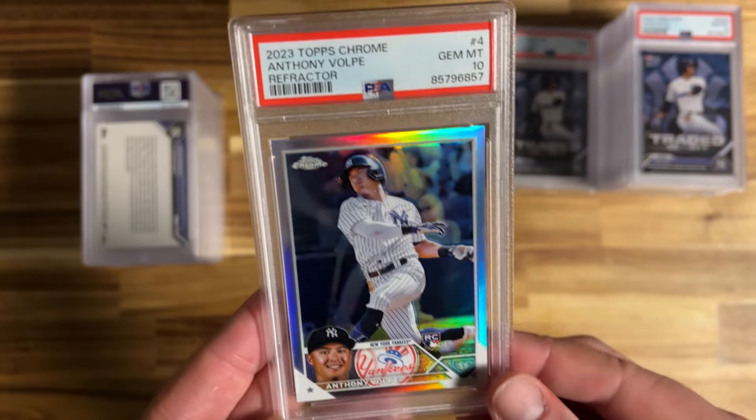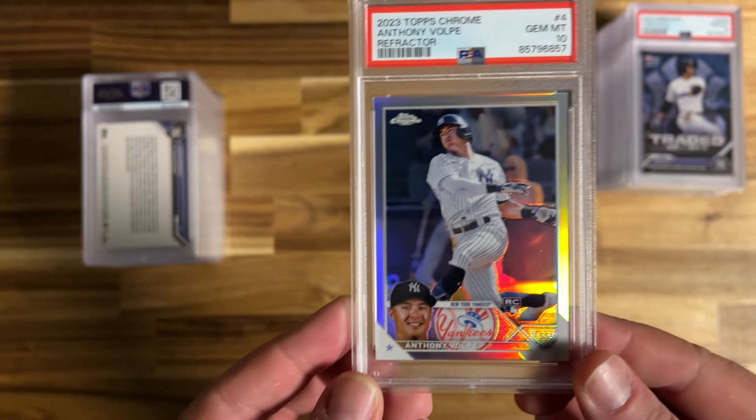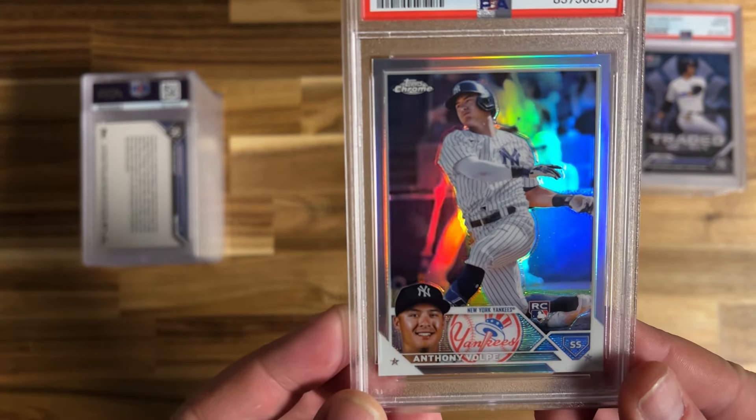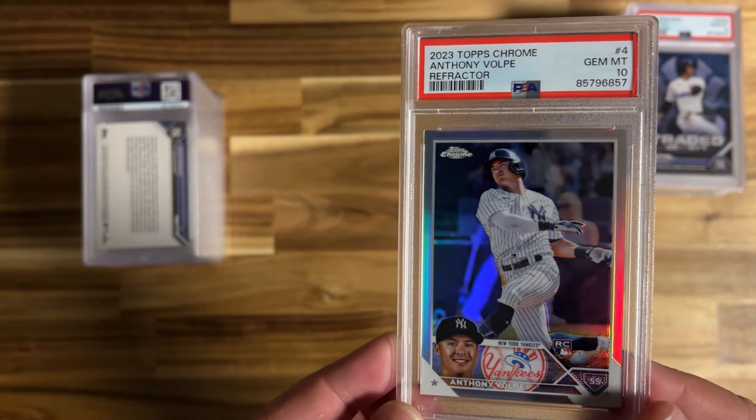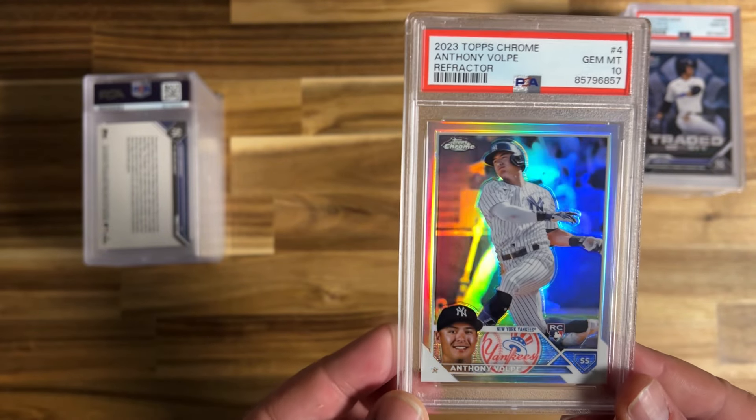Anthony Volpe refractor Topps Chrome rookie card — this guy is the shortstop for the Yankees going into the season. I'm pretty pumped about it and it did take a 10. Not sure if I'm going to put this up for sale right away or hold it a little bit, but definitely a pretty sweet card.